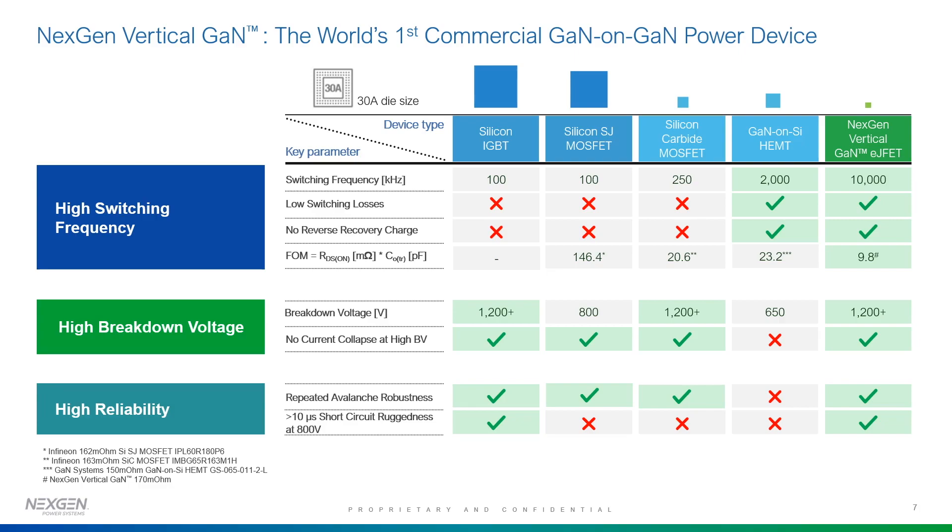New devices have come into the market, namely silicon carbide and GaN-on-silicon. Silicon carbide has very good characteristics for high voltages — 1200-plus volts — good avalanche characteristics, no reliability issues in terms of current collapse, and better switching characteristics versus silicon devices, operating somewhere between 100 to 500 kHz. GaN-on-silicon devices operate around 1 to 2 MHz with good switching frequency, but their operating voltages are limited to below 650–700 volts due to reliability issues and current collapse, and they don't have avalanche capability.